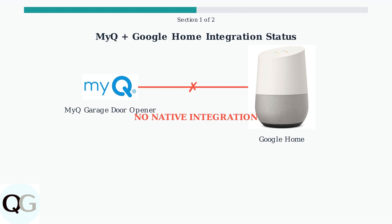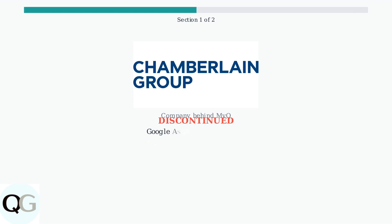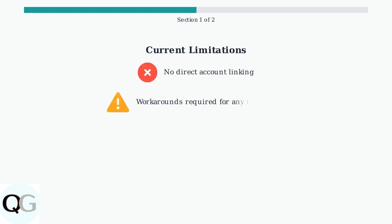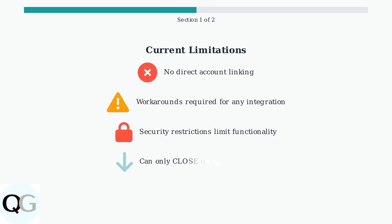You cannot simply connect your MyQ account to Google Home for seamless voice control. Chamberlain, the company behind MyQ, previously offered Google Assistant integration but discontinued it due to negative user feedback about the poor user experience. The current situation presents several significant limitations — users cannot directly link their MyQ accounts to Google Home and must rely on complex workarounds.